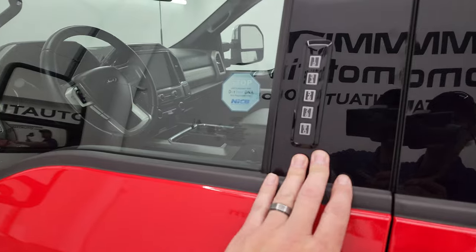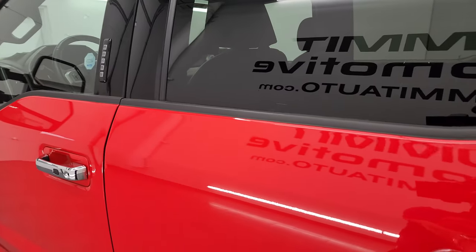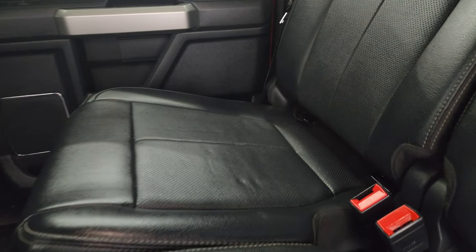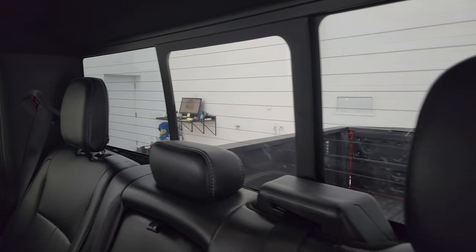This one does have the driver side door code entry and we do have the code for this truck. If you ever wanted to find your code for a 17-22 Super Duty, I've got a video showing you how to find that. Back seats are in fantastic condition — no rips or tears back here. It does have the LATCH child safety system for any child car seats you may have.